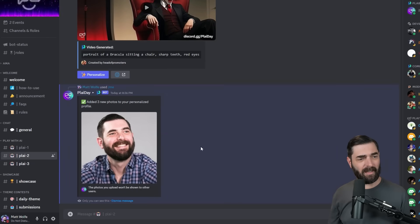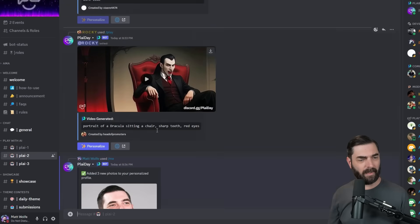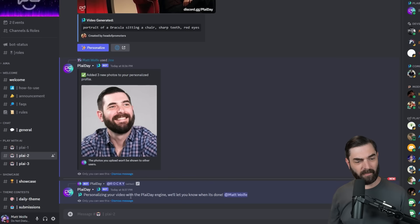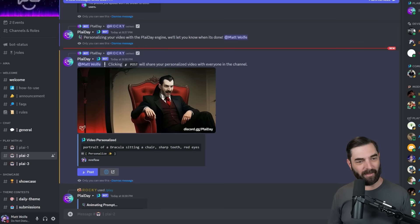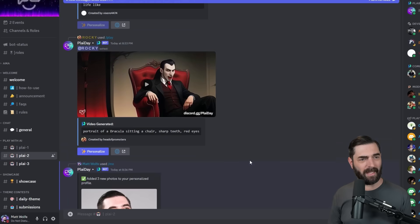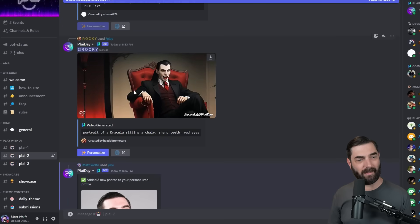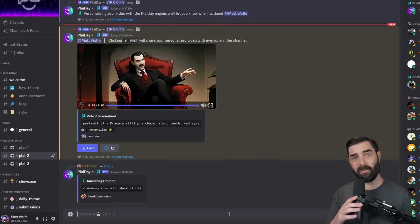Because I'm trained into this, I can go to any video somebody's already generated — like this Dracula image — click personalize, and it says 'personalizing your video with the Playday engine, we'll let you know when it's done.' About a minute later it started generating, and we now have Dracula with my face in it. It's not perfect, but it definitely looks more like me than the original Dracula — added the beard and got a little closer to my head shape.